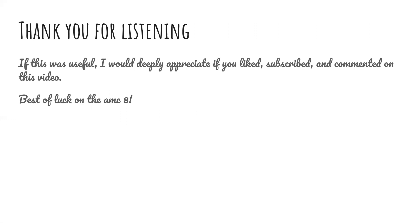Thank you for listening. If this was useful, I would deeply appreciate if you liked, subscribed, and commented on the video. Best of luck on the AMC-8.